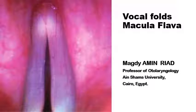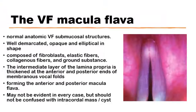The vocal folds macula flava are normal anatomical structures of the vocal folds that form an important part of the normal fibrous framework of the vocal folds, and should not be confused with intracordal lesions like masses or cysts. The macula flava are normal bilateral submucosal vocal fold structures that can be seen in the anterior and the posterior parts of the vocal folds. They are fairly well demarcated,